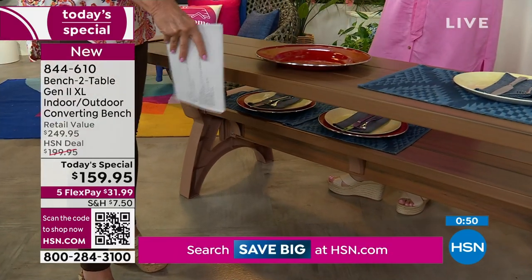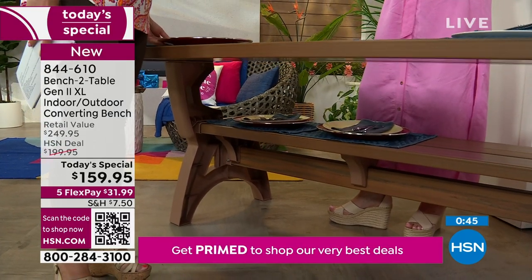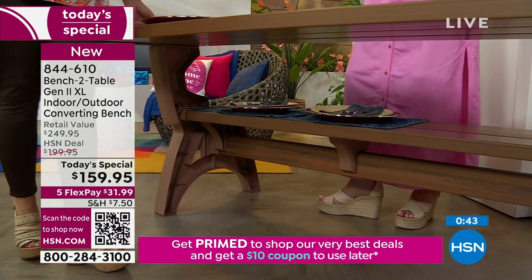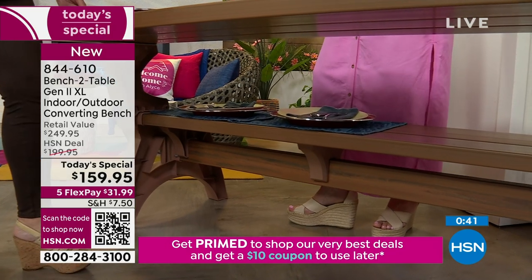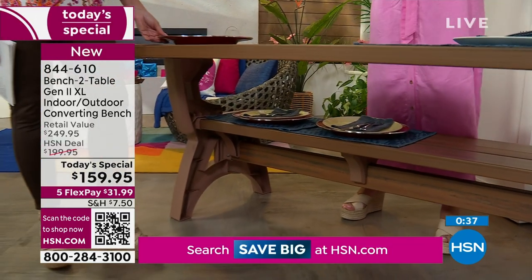I love it for a buffet also. I don't ever have to stress that I won't have enough seats or enough table space for the holidays, because when you have these you're going to use them.